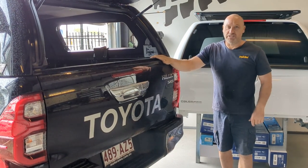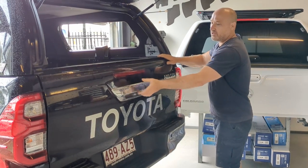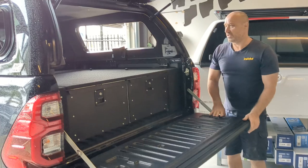Justin here from Trek 4x4, introducing the 370 height twin drawers fitted to a Toyota HiLux 2015 Plus version SR5.